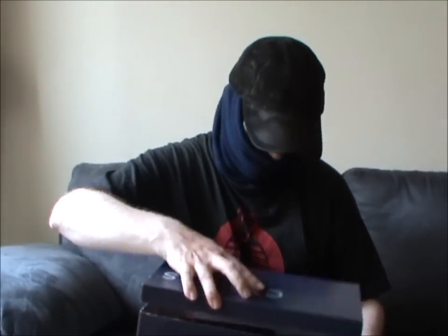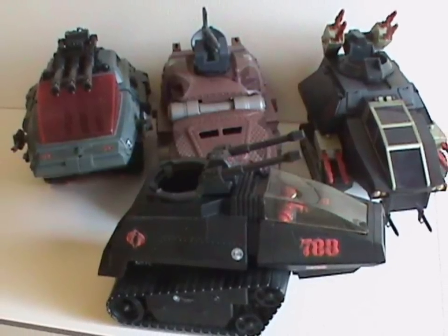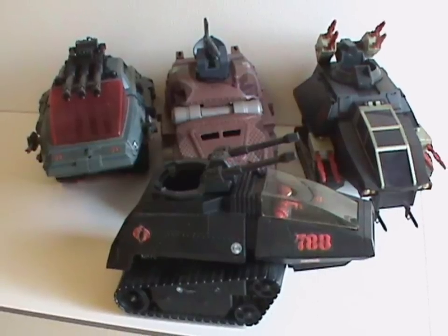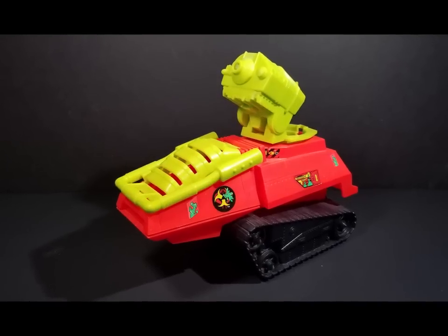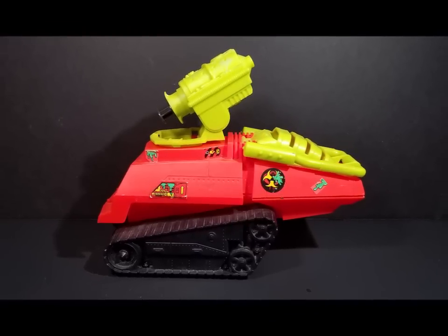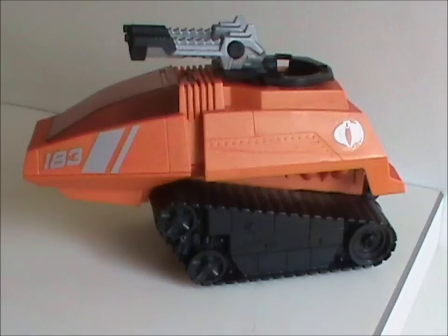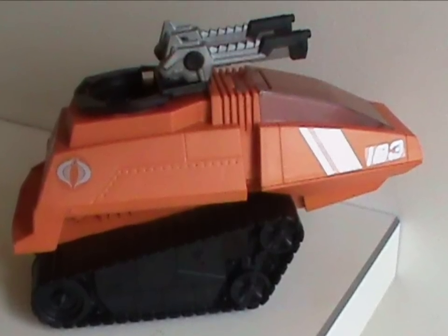Look, I freaking love the HISS tank. It's my favorite vehicle — I have dozens of them spread over several incarnations of the toy. It was my firm belief that they never ever made a bad HISS tank. Then I saw this thing. Now you might be saying, 'But Timmer, what about the Septic Tank — surely that's worse?' Well yes, it is, but the Septic Tank was never called a HISS. It was its own thing that just happened to use some parts of the HISS tank. This thing, however, they proudly called a HISS tank.